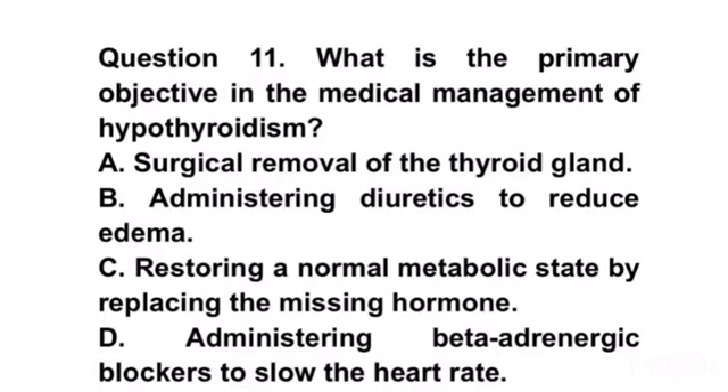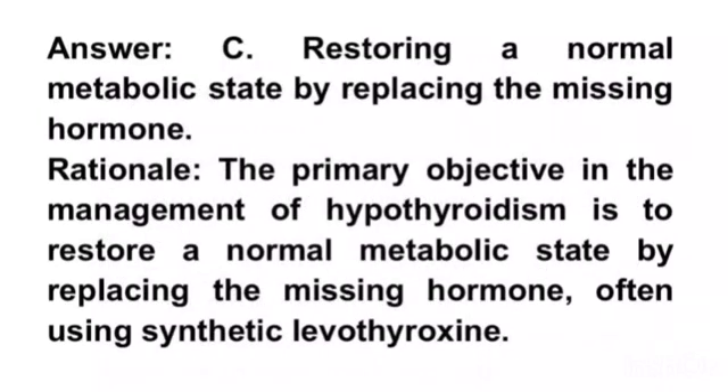Question 11. What is the primary objective in the medical management of hypothyroidism? A. Surgical removal of the thyroid gland. B. Administering diuretics to reduce edema. C. Restoring a normal metabolic state by replacing the missing hormone. D. Administering beta-adrenergic blockers to slow the heart rate. Answer C. Restoring a normal metabolic state by replacing the missing hormone. Rationale. The primary objective in the management of hypothyroidism is to restore a normal metabolic state by replacing the missing hormone, often using synthetic levothyroxine.